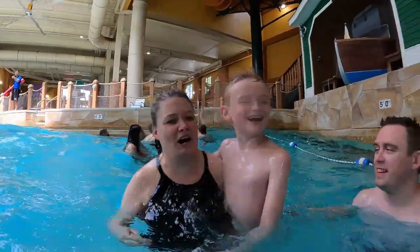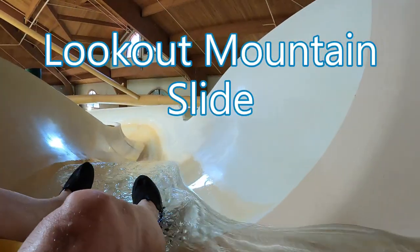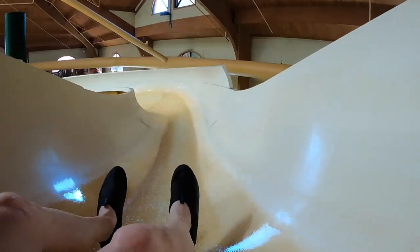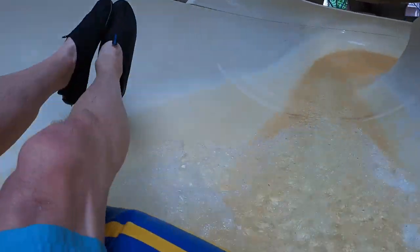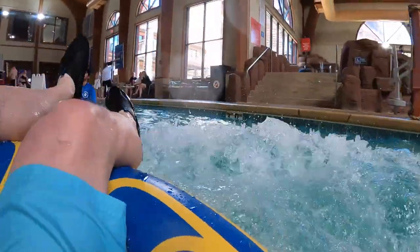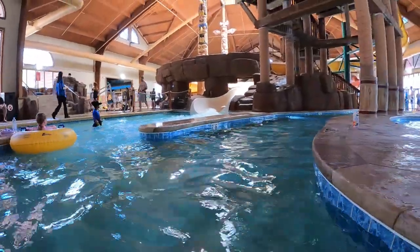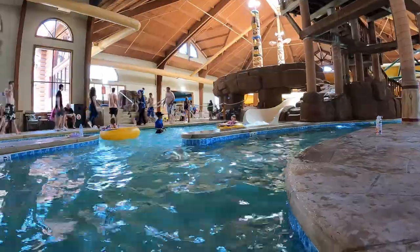Nice and fast — we made it to the front! This is nice and fast. Thought I was going to get turned around. It drops you out into the lazy river. It's not very long, but it is fun.